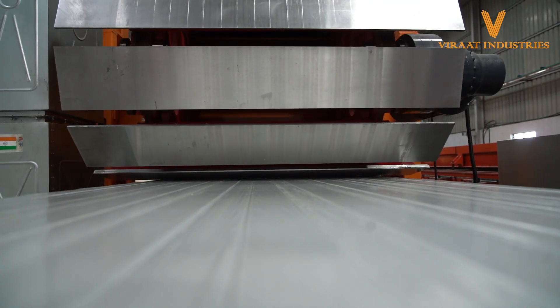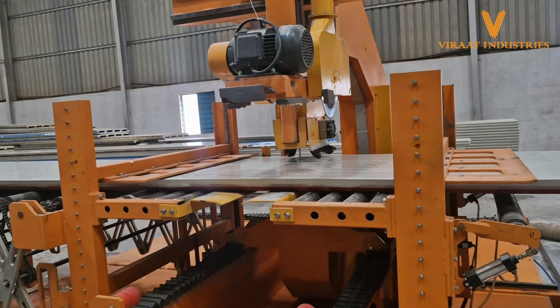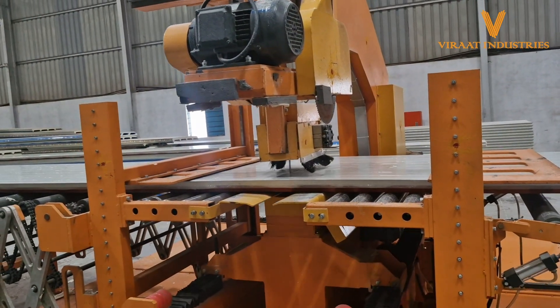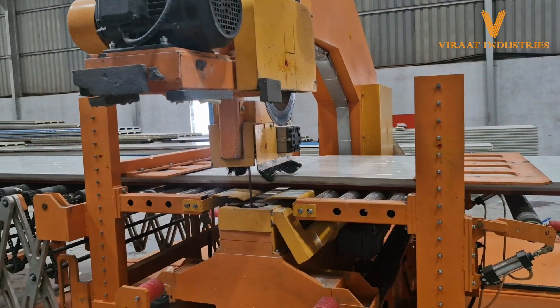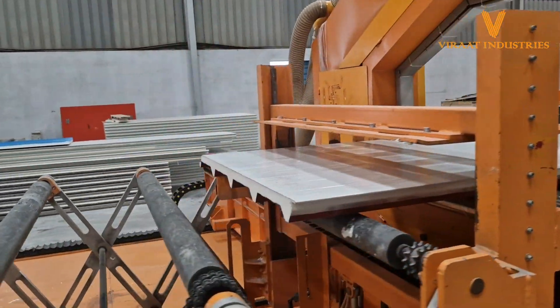Virat Industries offers customization options for PUF Sandwich Panels to meet the unique requirements of your project. Whether you need panels in specific sizes, colors, or finishes, we can accommodate your preferences and deliver bespoke solutions tailored to your specifications.